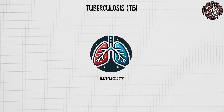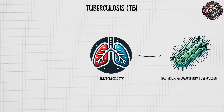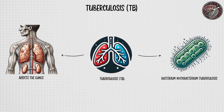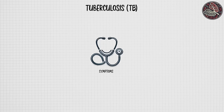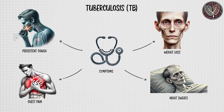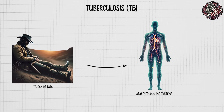Tuberculosis is a potentially deadly infectious disease caused by the bacterium Mycobacterium tuberculosis, which primarily affects the lungs but can spread to other parts of the body. TB is highly contagious, spreading through the air when an infected person coughs or sneezes. Symptoms include a persistent cough, chest pain, weight loss, and night sweats. Without treatment, TB can be fatal, especially in those with weakened immune systems.